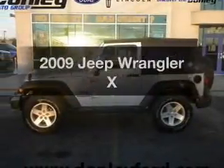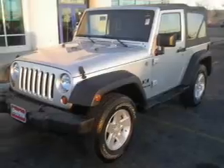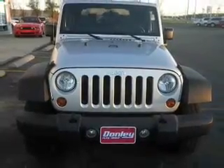Imagine yourself in this 2009 Jeep Wrangler. This is the set of wheels you've been looking for. The powertrain includes four-wheel drive with a reliable six-cylinder engine that responds smoothly to its automatic transmission.